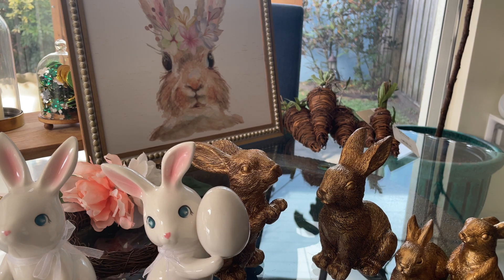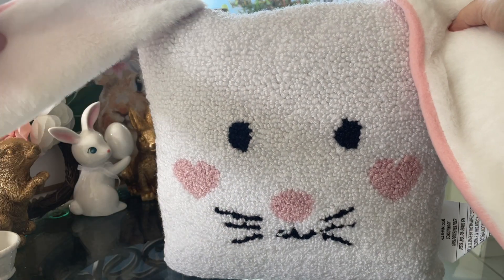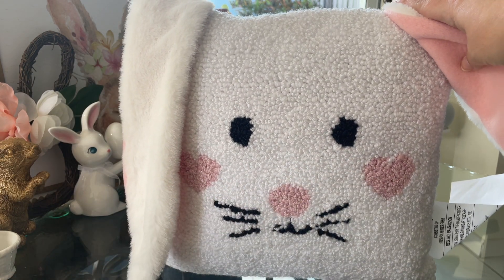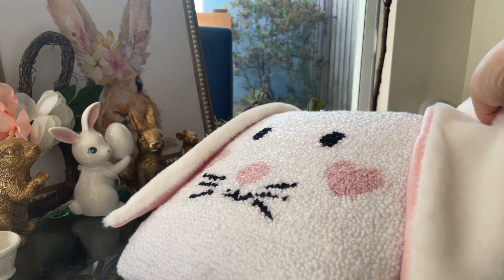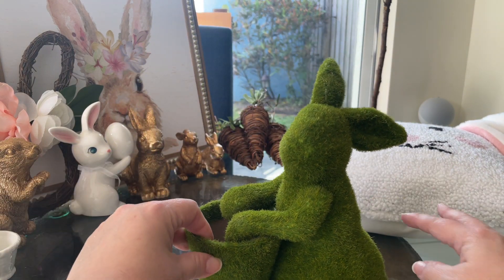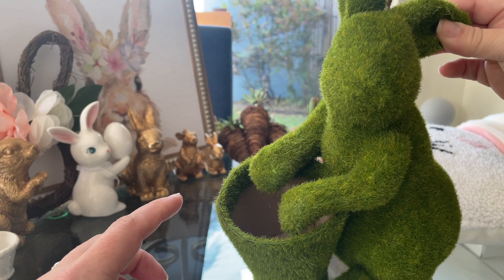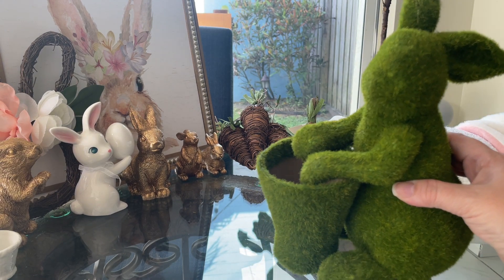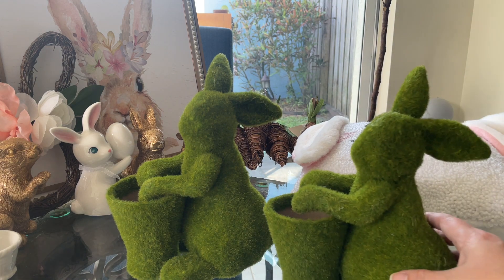The next store is Michael's. One of the first items I got there was this beautiful bunny pillow with the little bunny ears — I just love it; the detail is really cute. I believe everything in Michael's is 40% off for Easter. I also got this cute little bunny with a basket — I have similar smaller ones from previous years, but I picked up two of these because I got some tulips at Target earlier and I think they'll look really cute inside.